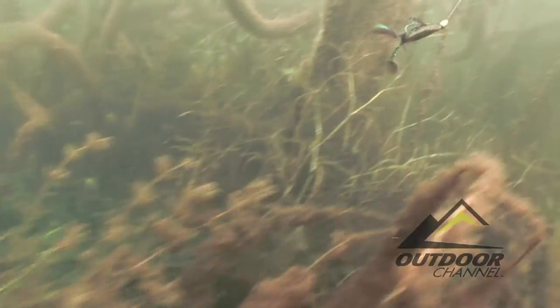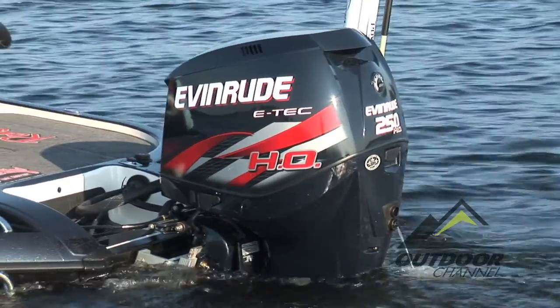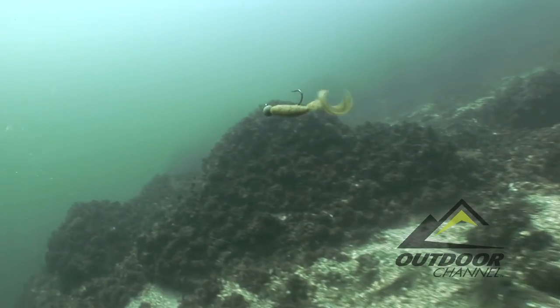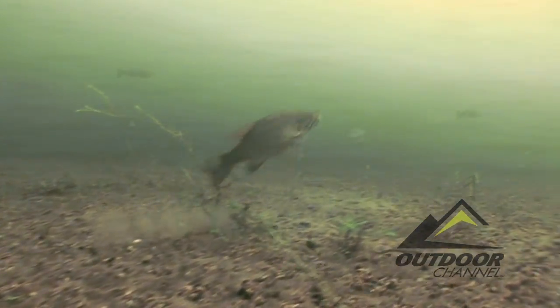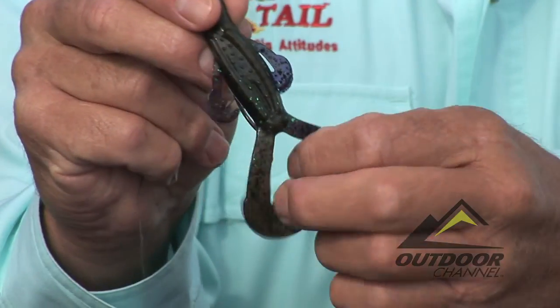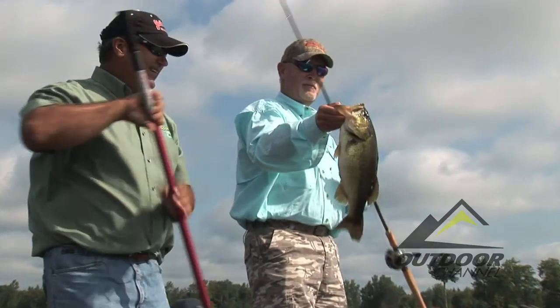Over the past few decades, numerous advancements have occurred within the fishing realm — boats, engines, electronics, even soft plastic lure design. The realistic texture and versatility of today's soft plastic baits has enabled them to be used in many configurations, rigs and with a variety of presentations. Their significance isn't just in how they look or how they feel or taste. It's how well they work.